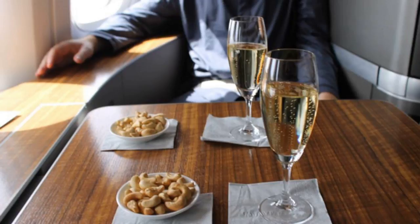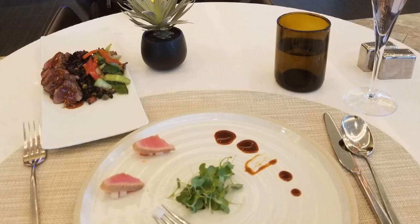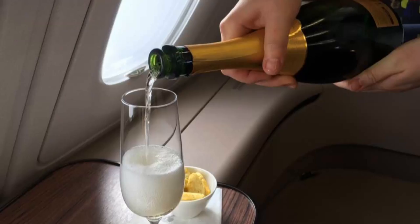These pictures weren't taken by some jet-setting socialite. They belong to Avery Campbell, a 24-year-old law student at McGill University. And the best part? For Campbell, almost all of this was pretty much free.